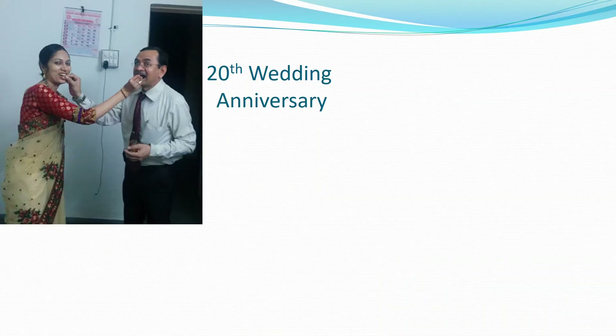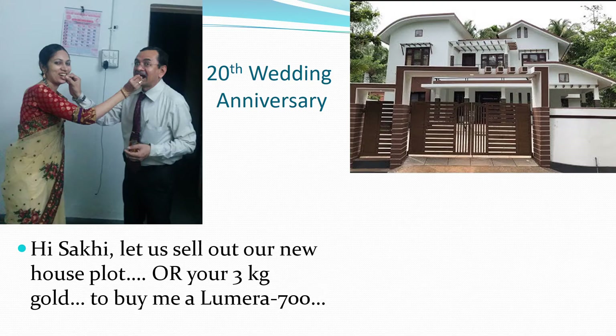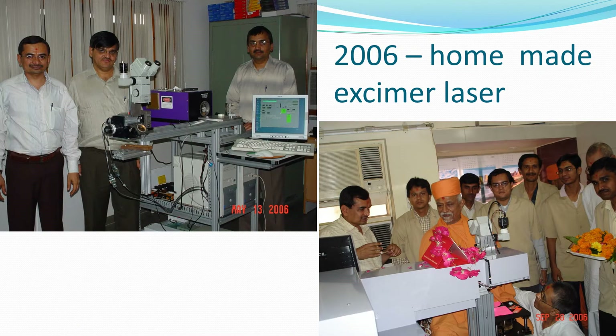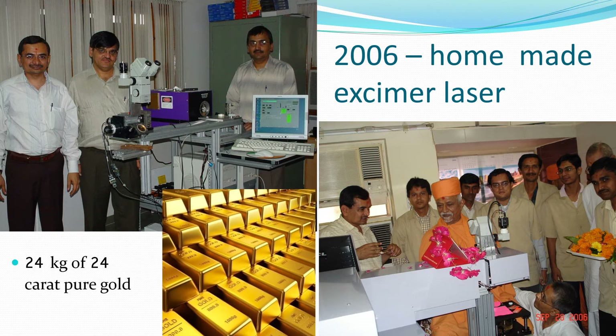It was our 20th wedding anniversary, and I sheepishly proposed to my wife: 'Hi Sakhi, let us sell our new house plot or your 3 kilograms of gold to buy me a Lumera 700.' Rightly, that was her hidden natural reaction. But three years earlier, in 2006, I had made a homemade Excimer laser myself and saved her 24 kilograms of 24-karat pure gold, which was the cost of an Excimer laser in those days. So I thought I had a right to use 3 kilograms of gold out of that 24.